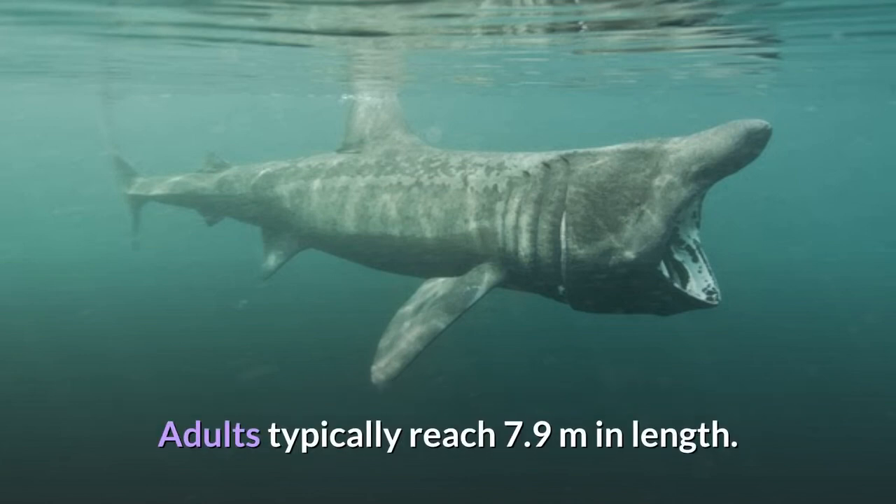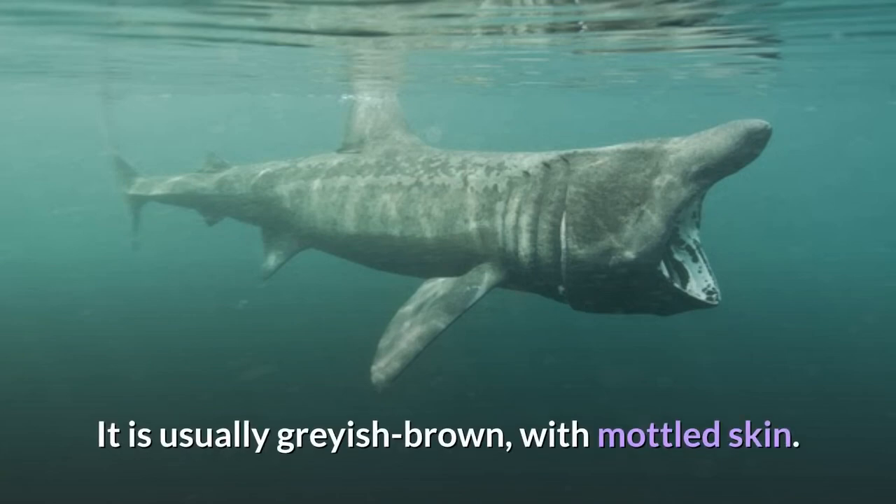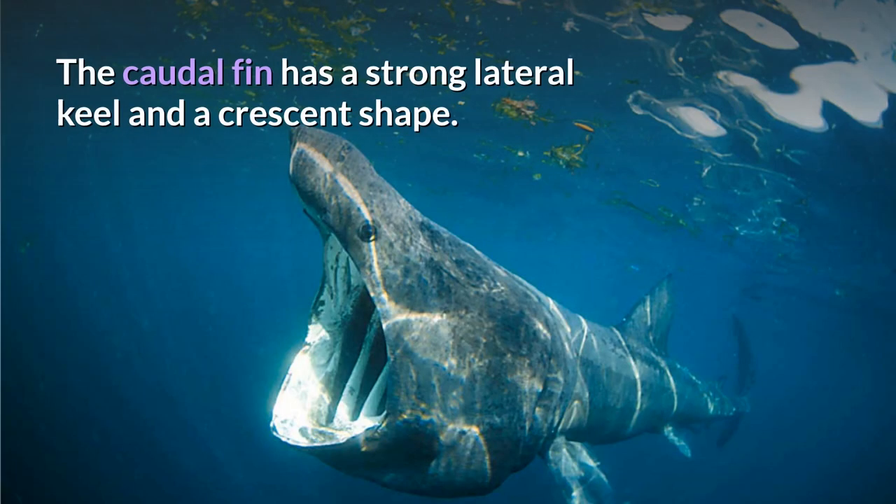Adults typically reach 7.9 meters in length. It is usually grayish brown with mottled skin. The caudal fin has a strong lateral keel and a crescent shape.